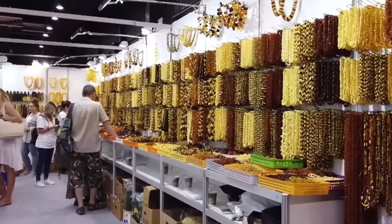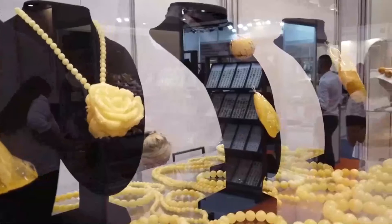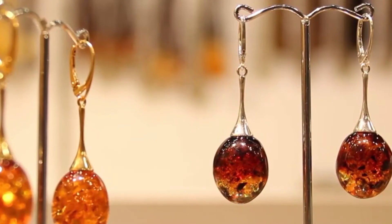Amber is one of nature's gems. Ambers are interesting because they can contain creatures and plants from millions of years ago. They have also been used in jewelry for a few thousand years.